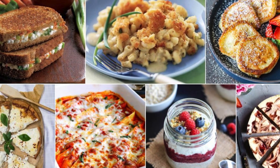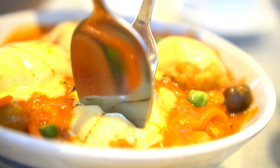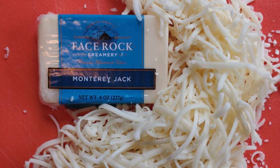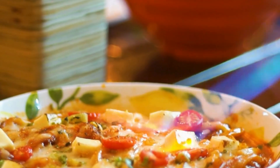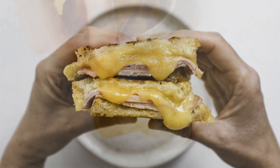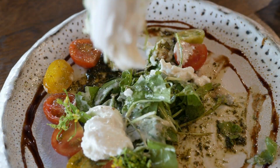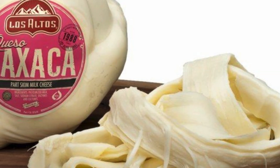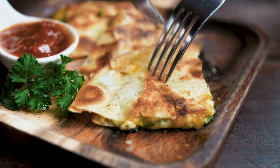For different types of dishes, certain cheeses are better suited based on their melting properties. Cheddar, Monterey Jack, Gouda, and Fontina are great for creating gooey textures, making them perfect for dishes like mac and cheese, grilled cheese sandwiches, and cheese dips. When stretchiness is key, mozzarella, provolone, and Oaxaca cheeses excel, making them the top choice for pizza, lasagna, and quesadillas.